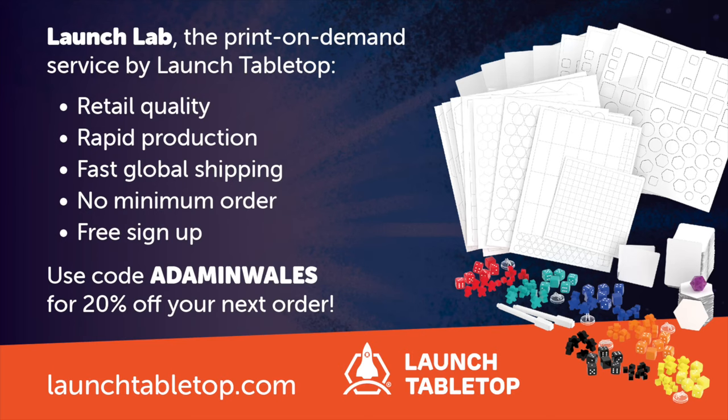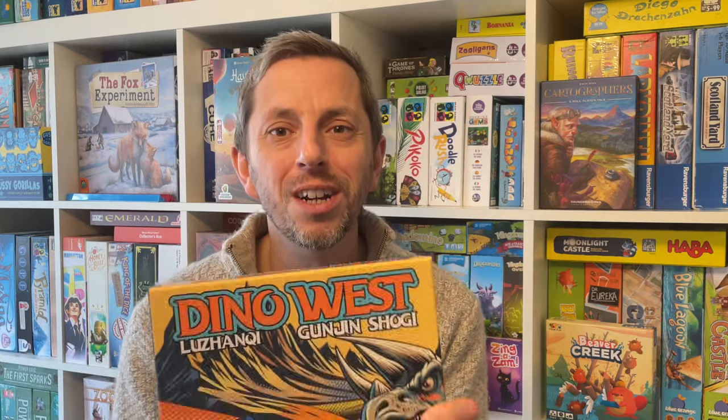The great thing about a print-on-demand service like Launch Lab is that it lets you really indulge your creative impulses, and make something which looks and feels like a professional game. Even if it's just for you and you alone. So let me tell you how I came to make this homebrew board game.